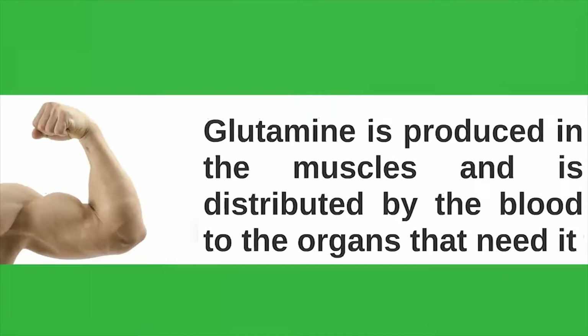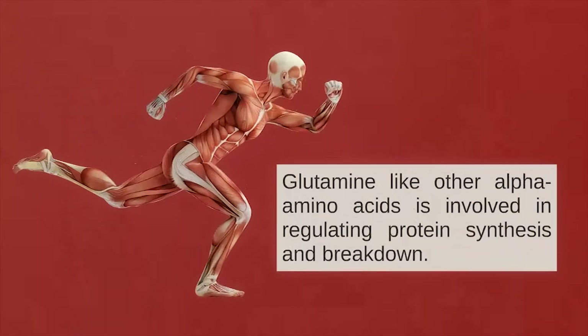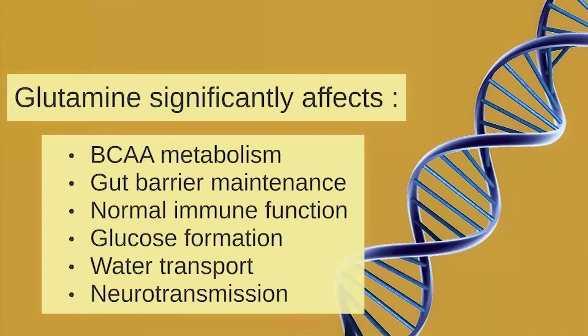Glutamine, like other alpha amino acids, is involved in regulating protein synthesis and breakdown. It significantly affects BCAA metabolism, gut barrier maintenance, normal immune function, glucose formation, water transport, and neurotransmission.